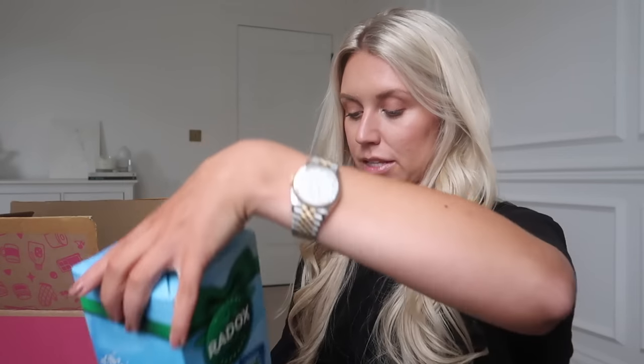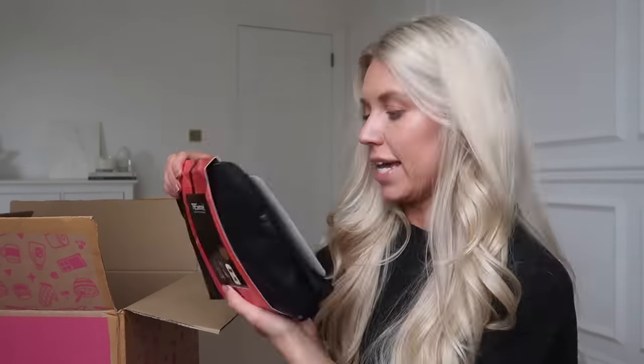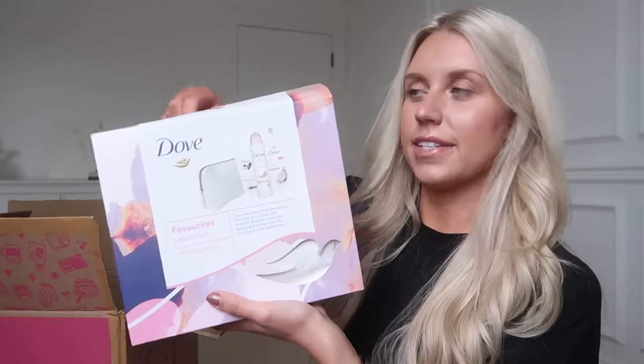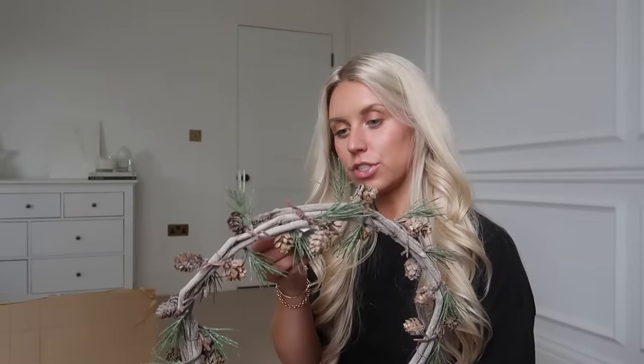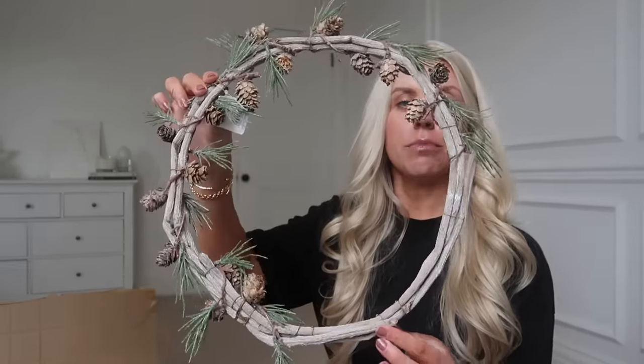If you're buying for someone who's a bubble bath lover, Radox is amazing for its price - it creates the perfect bubbles. I got a set which has some bath salts in it as well. They also do a Tresemmé Protect and Perfect gift set with a shampoo, conditioner, and heat protect spray, plus the bag. The last beauty set I have to share is from Dove - their Favourite Selection with a beauty bag. And then this gorgeous piece from the brand Heaven Sends - a minimal pine cone twig wreath.